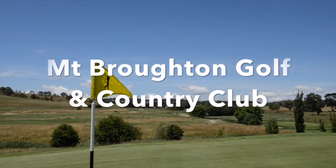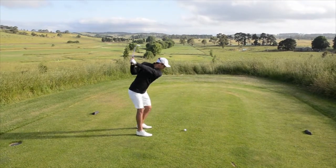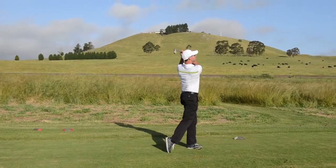Mount Broughton Golf and Country Club has undergone a facelift and you will love the changes. Social players are always guaranteed that hard-to-find Saturday tee time every weekend.